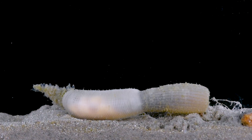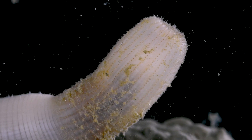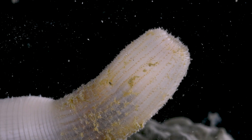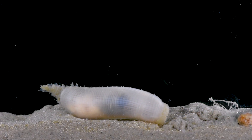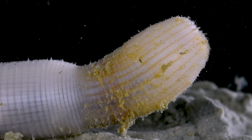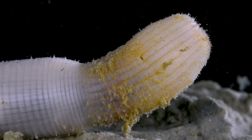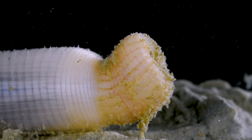Meet the Priapulida, commonly known as the cactus worm. There are only about 20 known species of Priapulida, ranging from miniscule sand dwellers to large animals like this one. The term cactus worm refers to its spike-covered proboscis known as an introvert. The mouth of the Priapulida is situated at the end of this introvert.